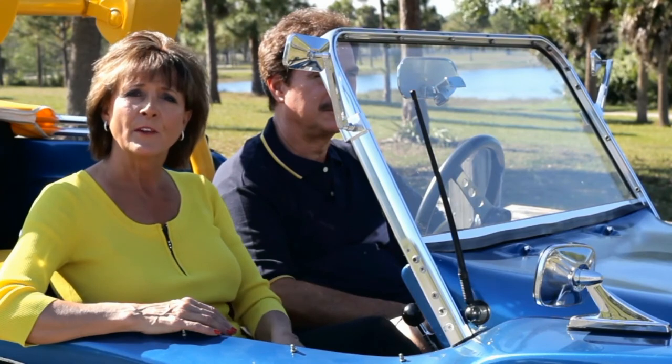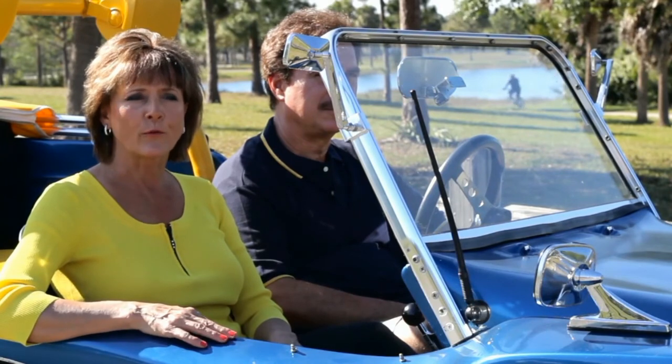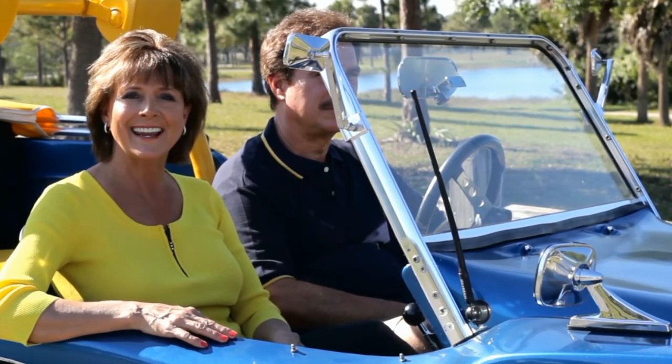Harold and I are both very seasoned realtors. We've been in the business selling real estate in Palm Beach County for about 27 years. Whether you're looking for active adult, equestrian, waterfront, family, or luxury, we've done it all. So please give us a call at 561-676-8886.